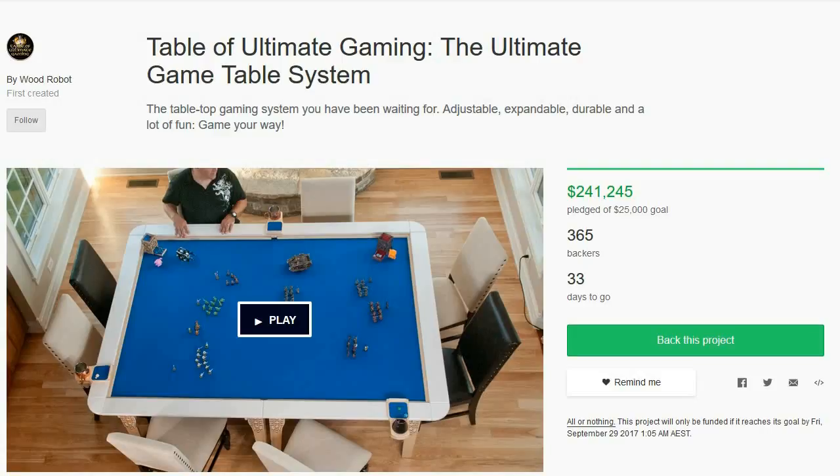If people can afford to buy into hobbies like Warhammer, well they can afford something like this, and I'd really like to encourage people who have been looking for a gaming table to actually go look at this Kickstarter. And even if you're not interested in it, at least you know what's out there and it builds up a good idea.